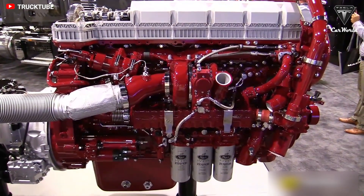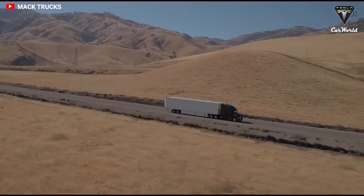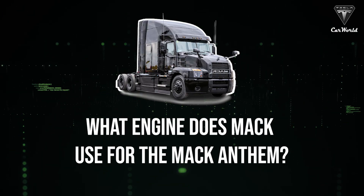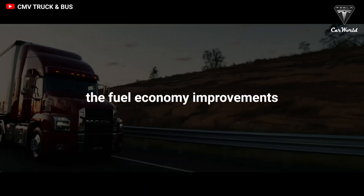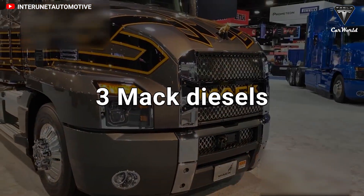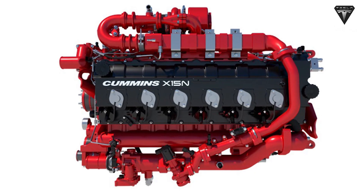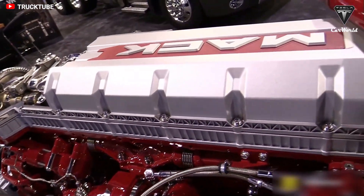Mac engines are renowned across the trucking industry for their power, reliability, and versatility, making many describe these engines as the heart of a legend. The aerodynamic design combined with fuel economy improvements from the MP8 engine means the Anthem is available with three Mac diesels: the MP7, MP8, and MP8-HE. A Cummins natural gas engine is also available. However, the MP8 engine is a legend on roads everywhere.